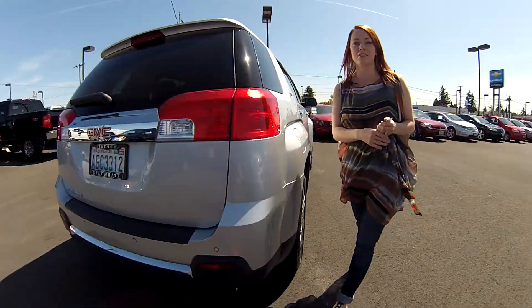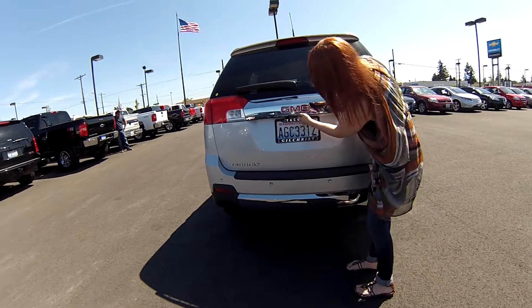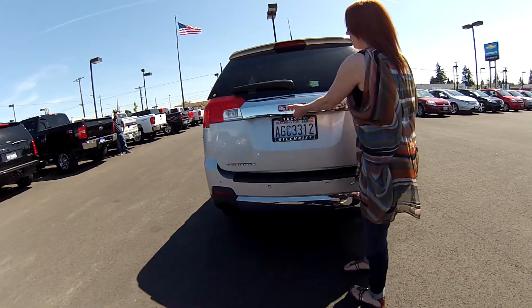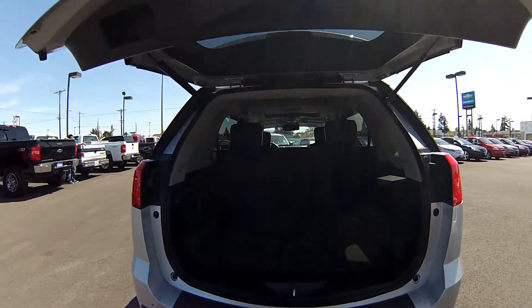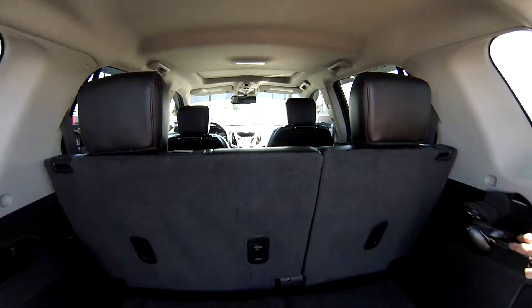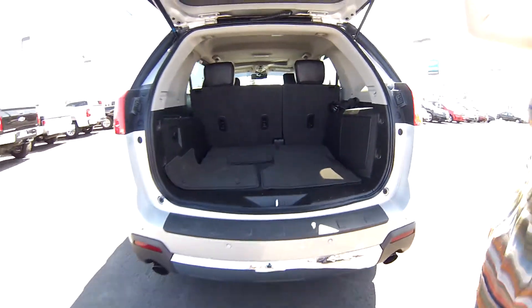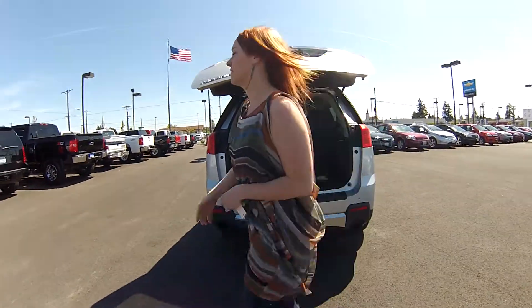Lots of space in the back and you have rear sensors so you're not going to bang into anyone. There's a camera here — you're not going to hit anybody at all. With one push of a button this opens up and gives you tons of room back here. We even have headphones back here. You push this button and it's going to go down all by itself. It's super handy.